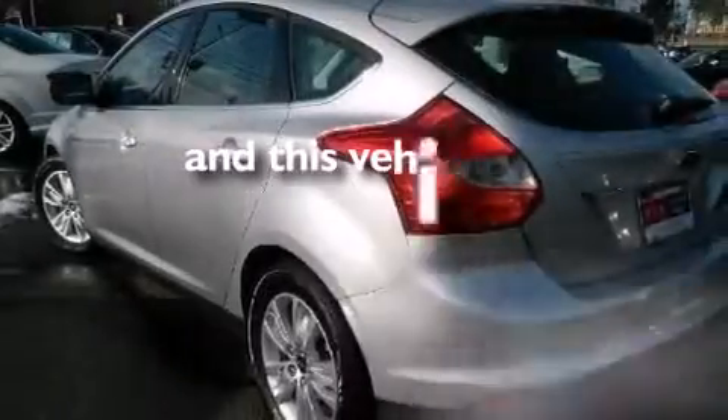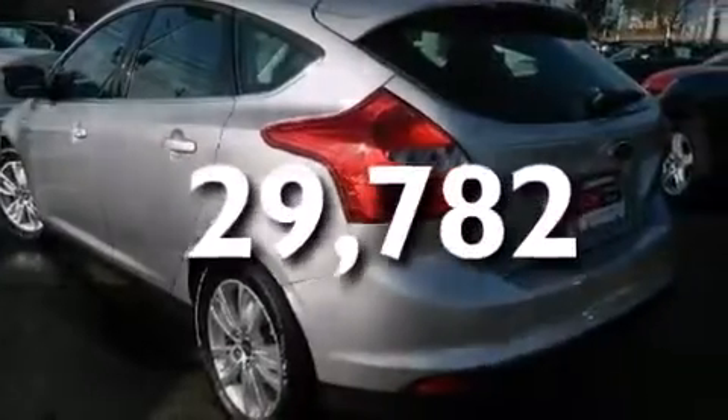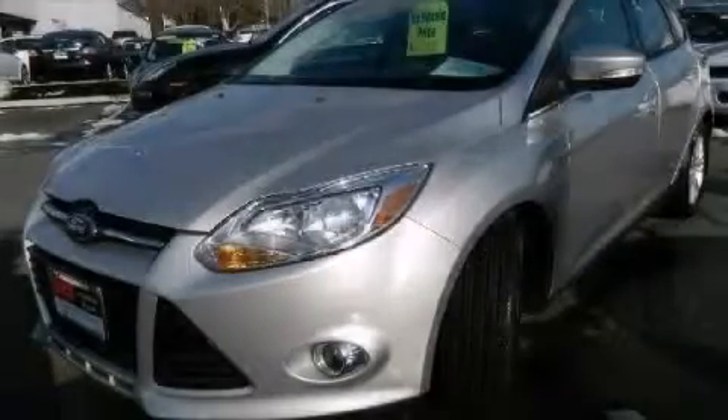And this vehicle has less than 30,000 miles. Stop by today and test drive this vehicle for yourself.